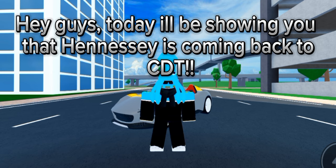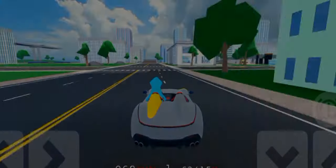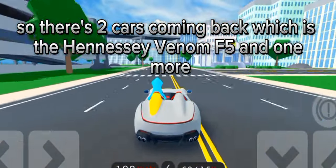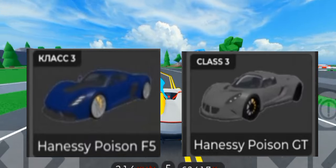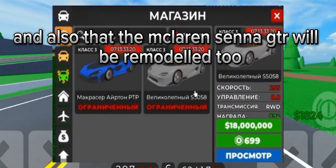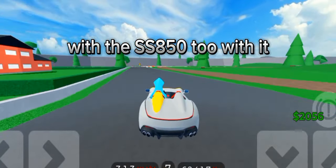Hey guys, today I'll be showing you that Hennessy is coming back to CDT. So there are two cars coming back: the Hennessy Venom F5 — here's a picture of them — and also the McLaren Senna GTR will be remodeled too, with the SS8502 with it.